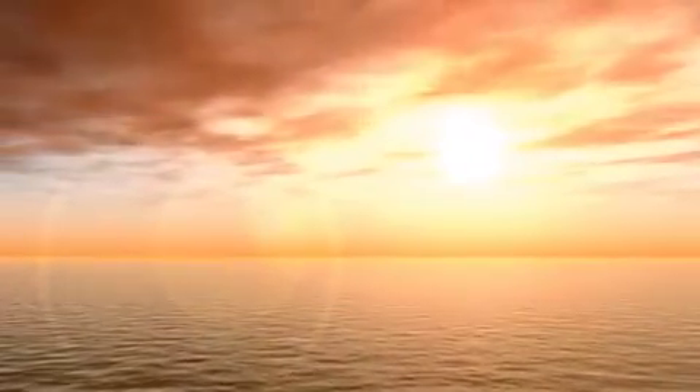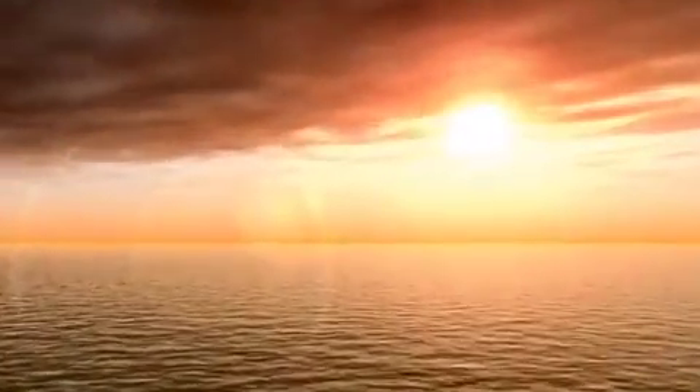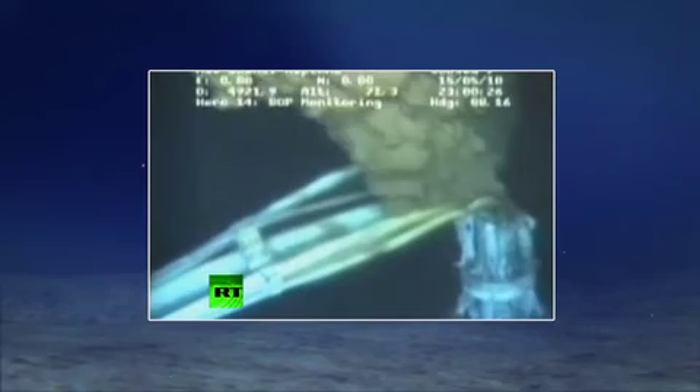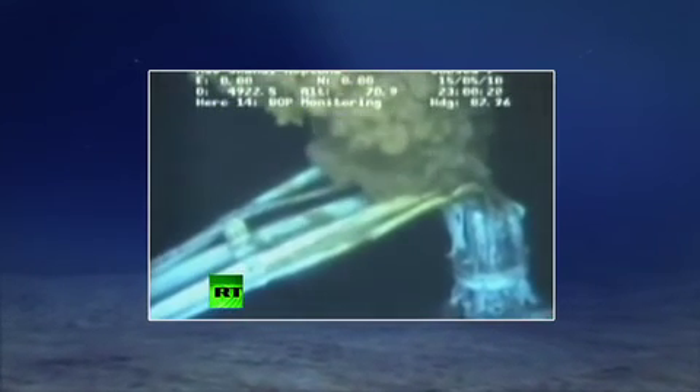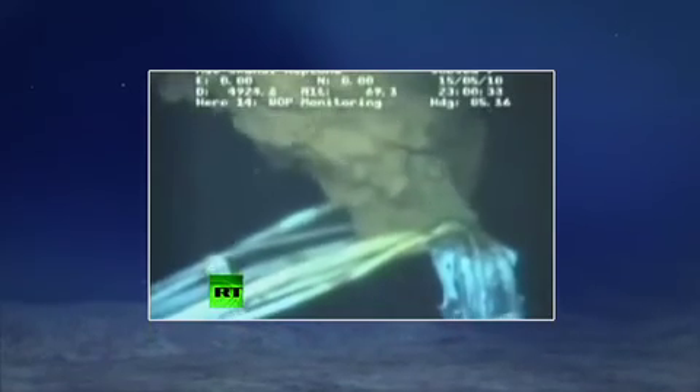The 2010 Deepwater Horizon oil spill illustrated the vast ecological and economical cost of an oil spill disaster. For three months after the oil rig explosion, an estimated 4.9 million barrels of crude oil erupted into the Gulf of Mexico.